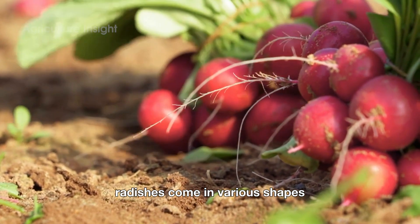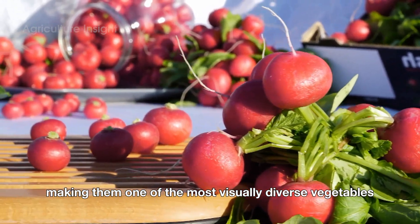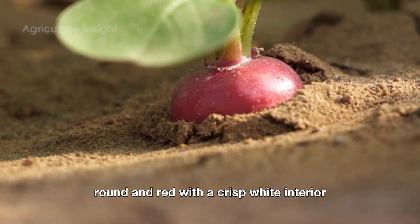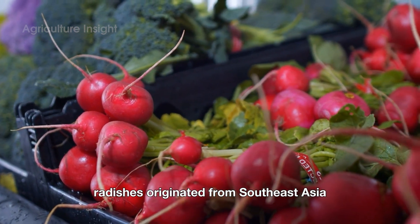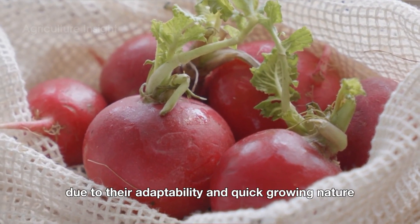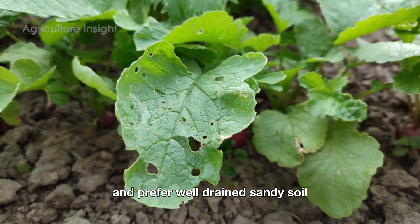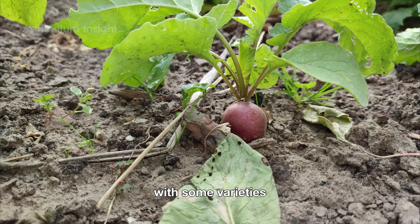Radishes come in various shapes, sizes, and colors, making them one of the most visually diverse vegetables out there. The most common radishes in the United States are small, round, and red, with a crisp white interior. Radishes originated from Southeast Asia and spread to other parts of the world due to their adaptability and quick-growing nature. These hardy vegetables thrive in cool climates and prefer well-drained, sandy soil. The growing season for radishes is short, with some varieties maturing in as little as three weeks.